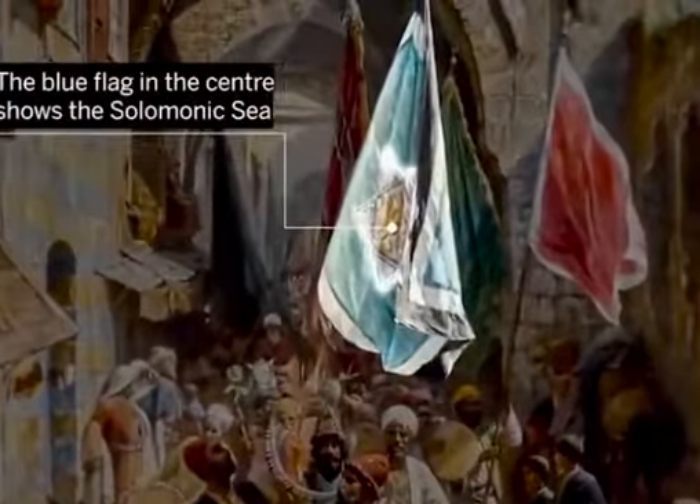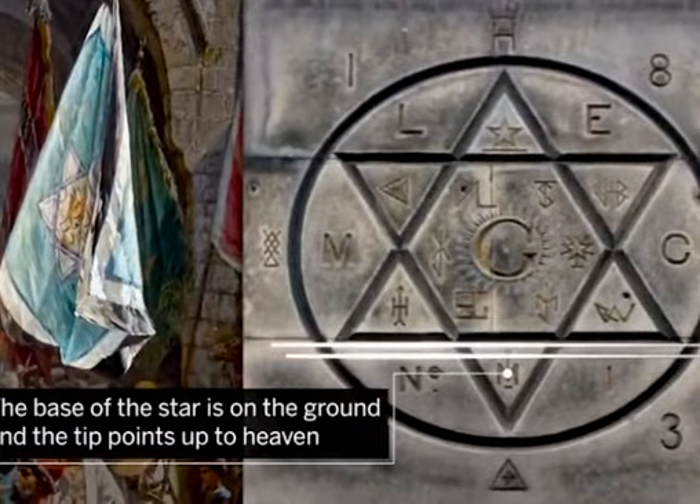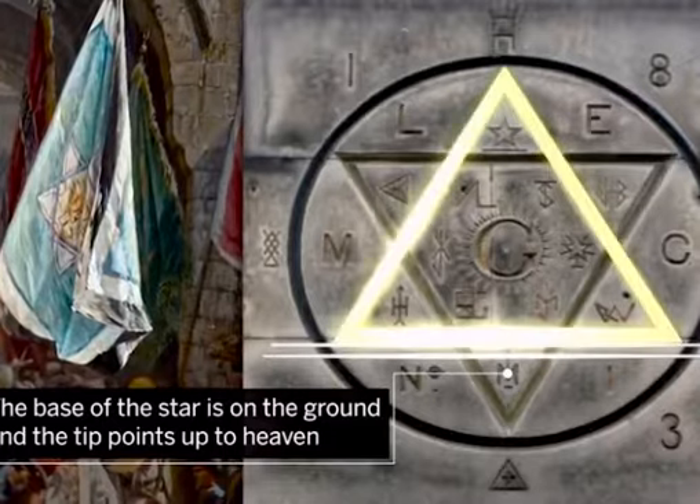The blue flag in the centre shows the Solomonic seal. The base of the star is on the ground, and the tip points up to heaven.